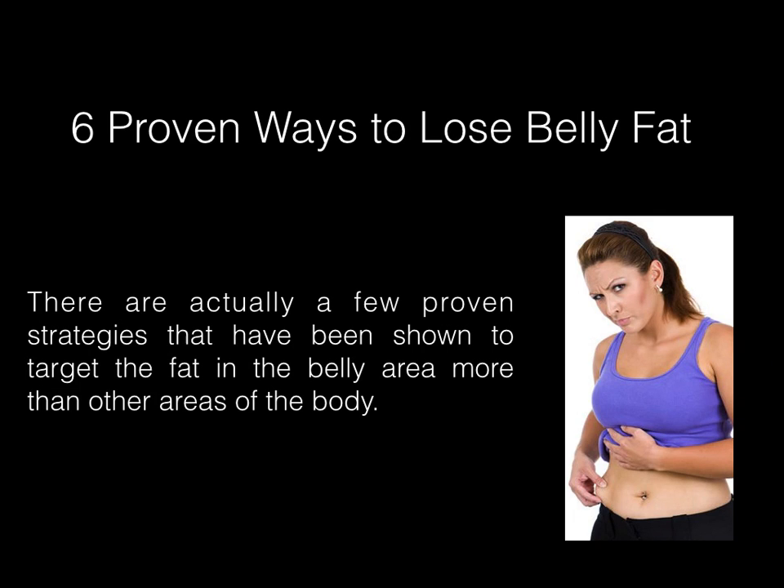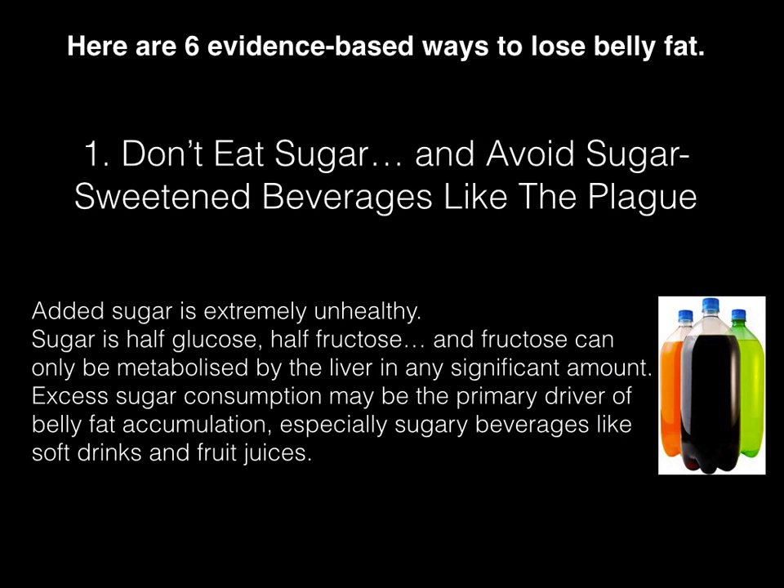6 Proven Ways To Lose Belly Fat. There are actually a few proven strategies that have been shown to target the fat in the belly area more than other areas of the body. Here are 6 evidence-based ways to lose belly fat.